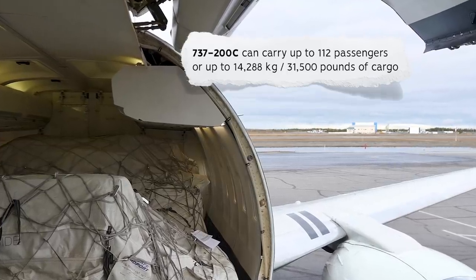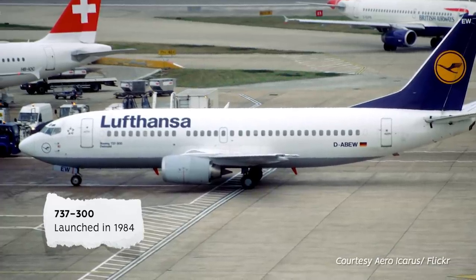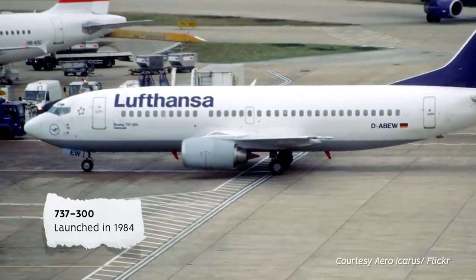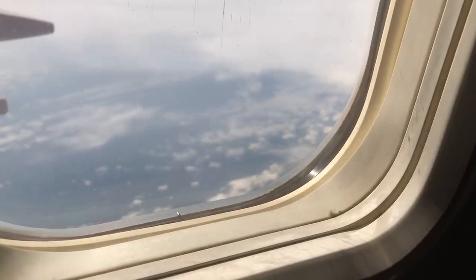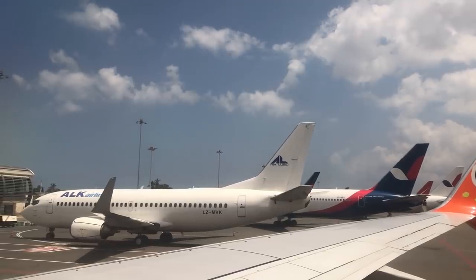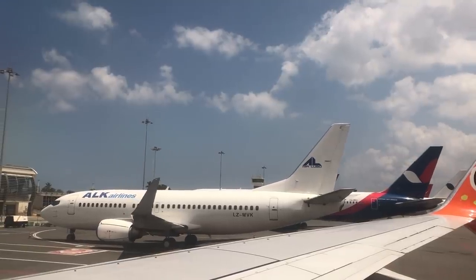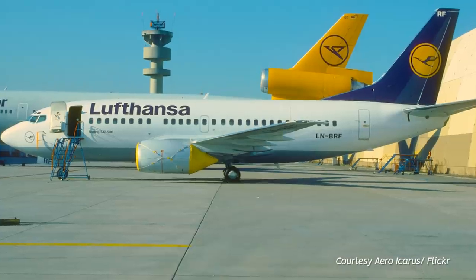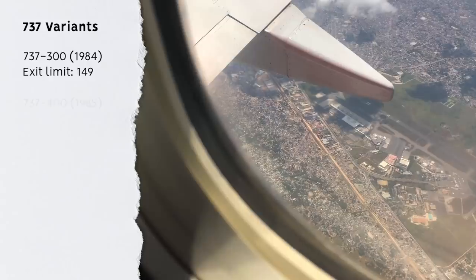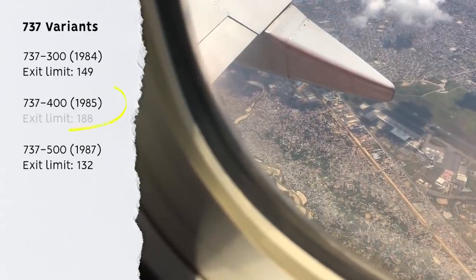It wasn't until the introduction of the Classic series 737-300, upgraded with the more efficient CFM-56 in 1984, that the airframe would see big changes. By keeping commonalities between older models and focusing on efficiency, Boeing saved on certification, production, and development costs, and allowed airlines to more readily mix fleets. Size options were expanded with three different capacity variants, the largest being the 737-400 which took typical capacity up to 188.